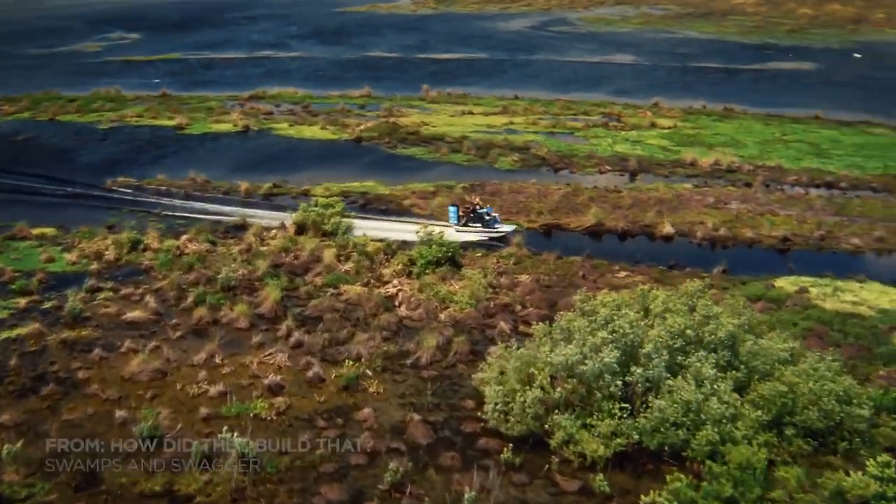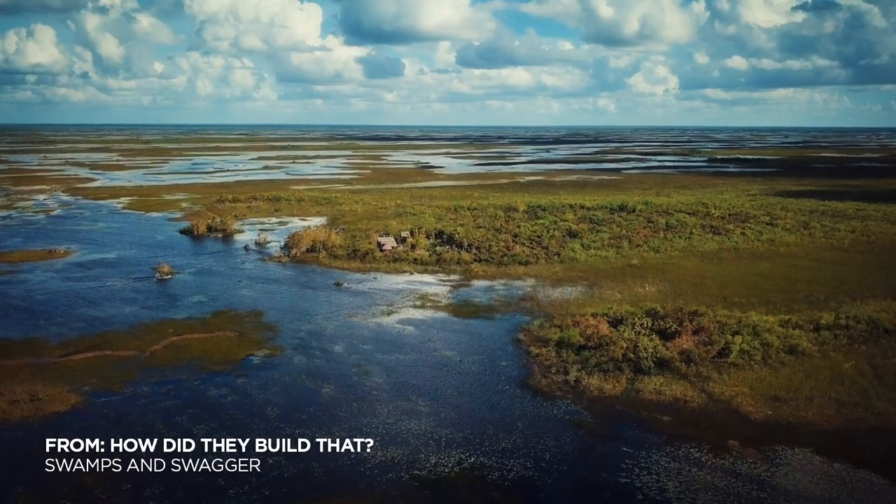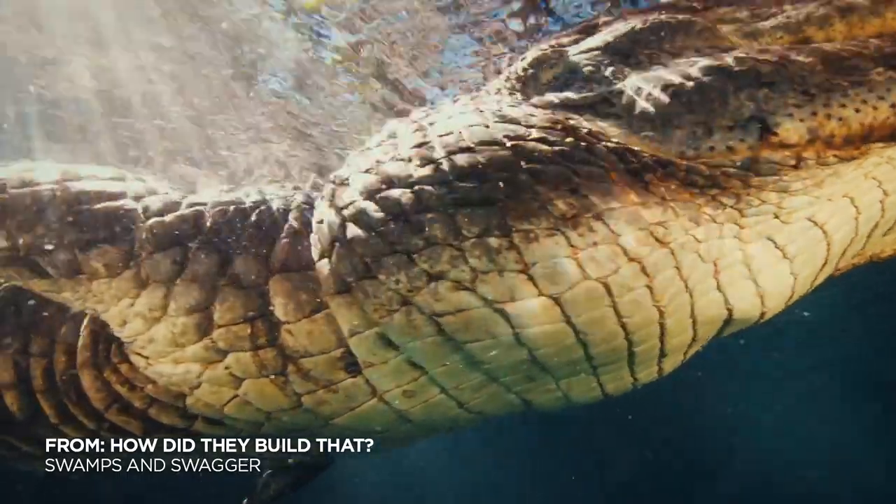Over 31% of Florida — some 18,500 square miles — is made up of wetlands.